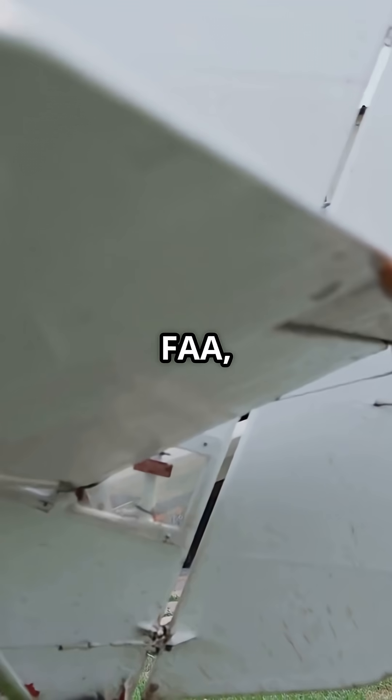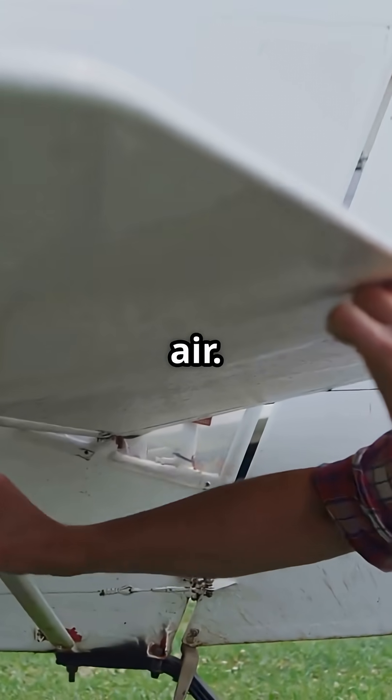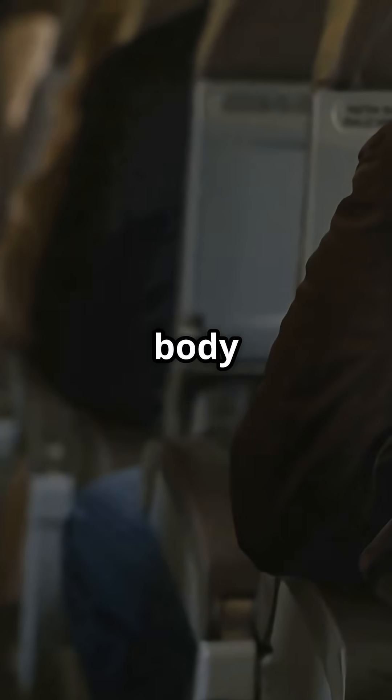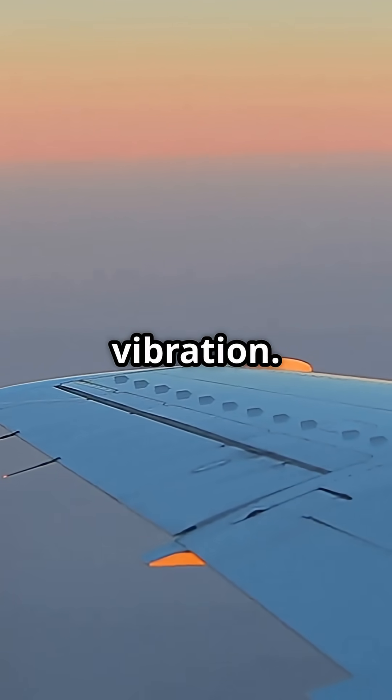According to the FAA, this controlled flex is what makes modern aircraft so safe in rough air. The entire body of the plane moves together like a suspension bridge — twisting, bending, and recovering thousands of times every flight. You feel vibration. The plane feels choreography.